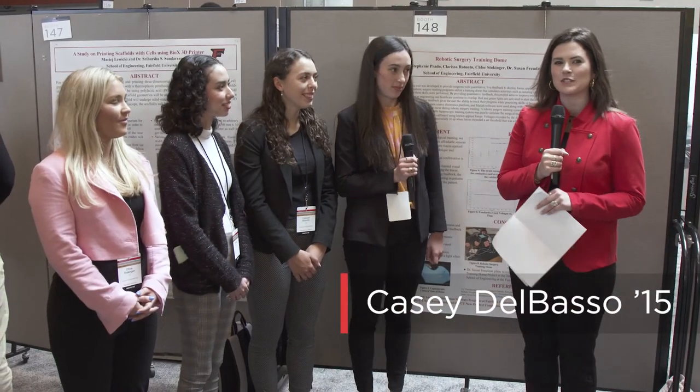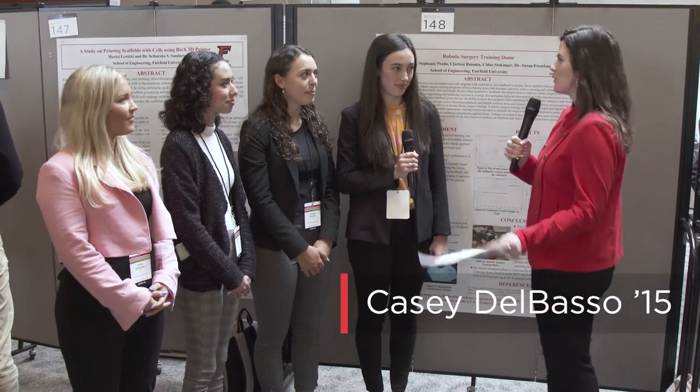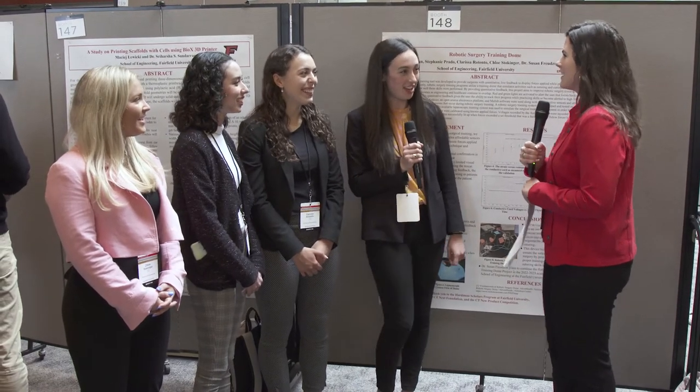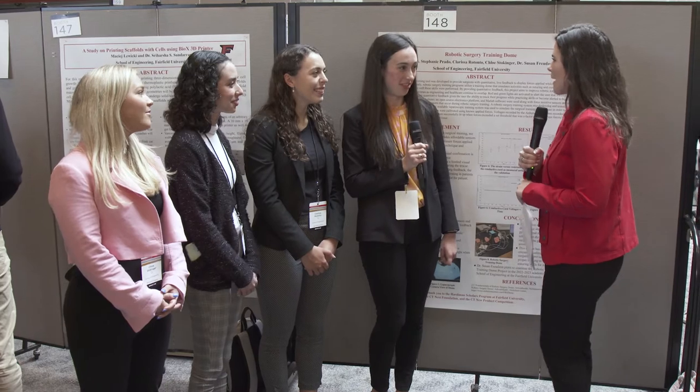Continuing on our day here at the research symposium, I am here with another wonderful group of ladies from the School of Engineering. Hello, girls, how are you? Good, good. All right, tell us a little bit about your project.